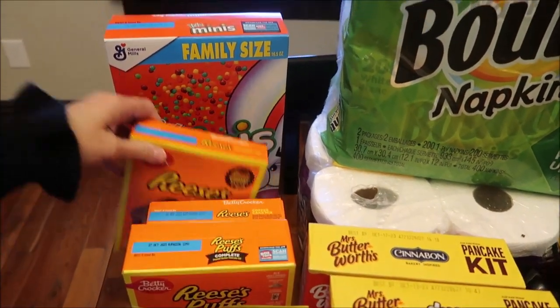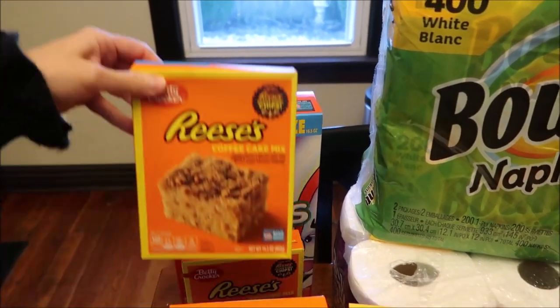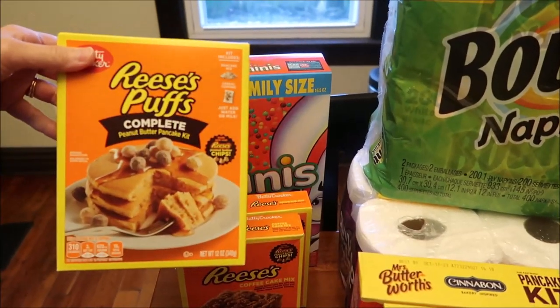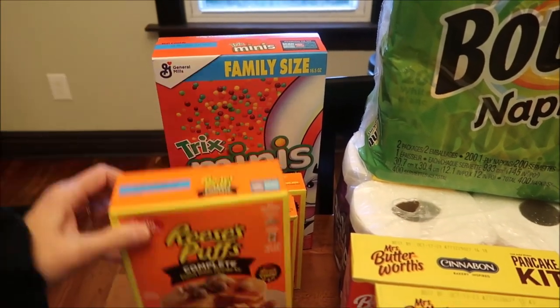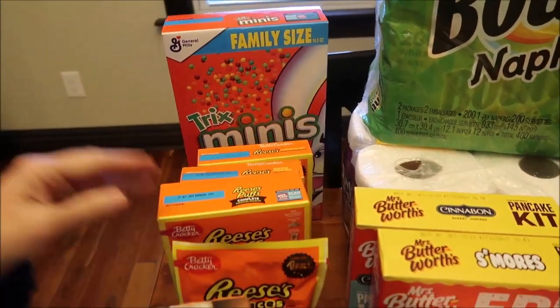We're going to try those. We have a brownie mix, a coffee cake mix, a peanut butter pancake kit, and a cookie mix.